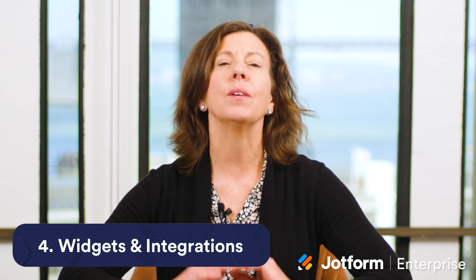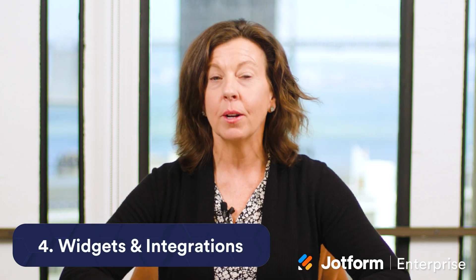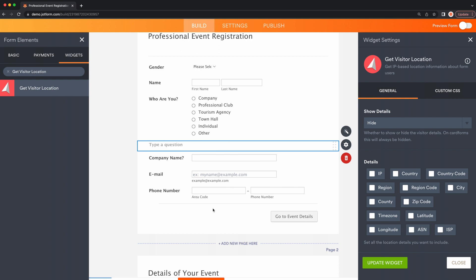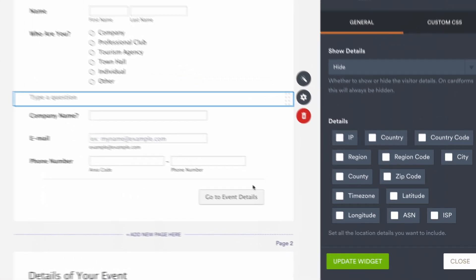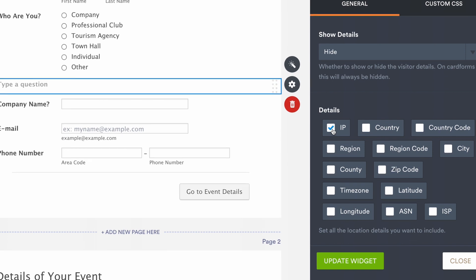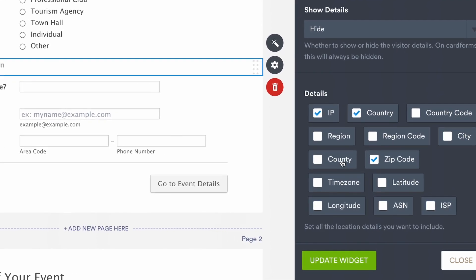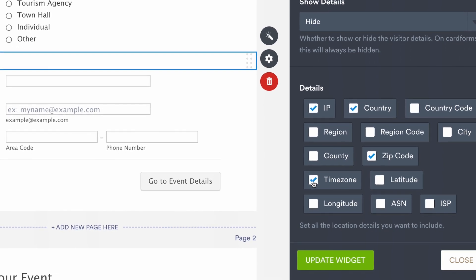The Jotform Enterprise platform is very adaptable, and organizations have saved thousands of dollars on marketing and CRM software with our suite of integrations. For example, if you're hosting informational events across multiple locations, you can use the Get Visitor Location widget to gather IP-based location information about your form users. That includes their country, zip code, time zone, and more. The additional information can help you tailor messages and plan an event's location space while speeding up submission time for your users.